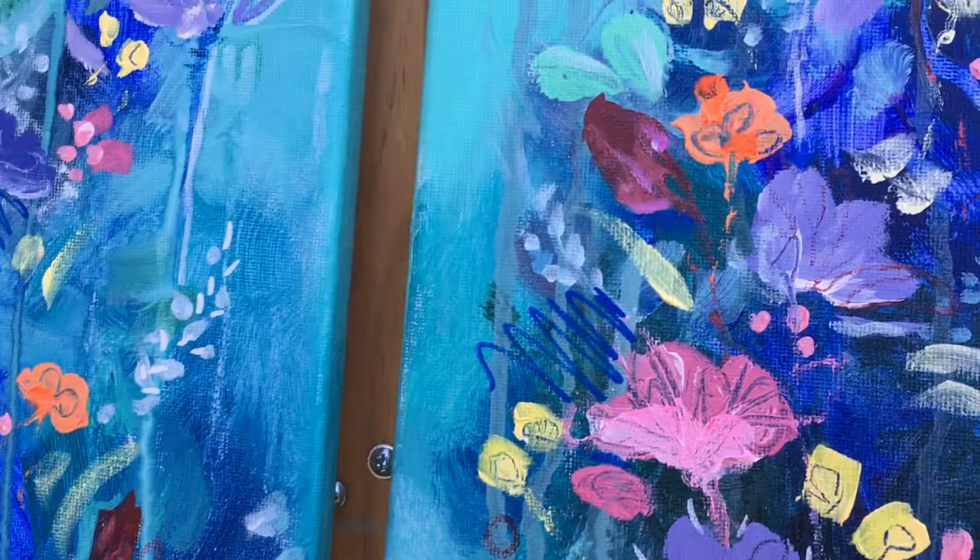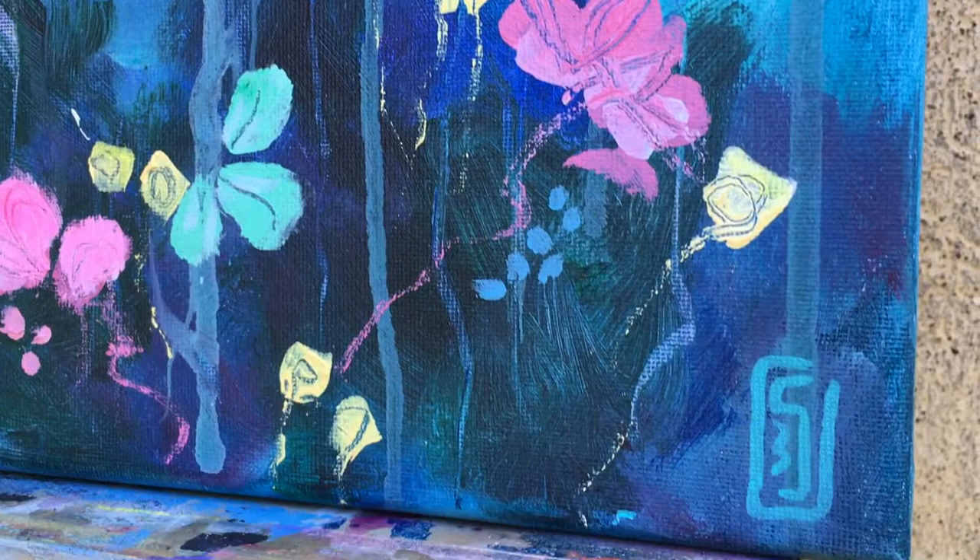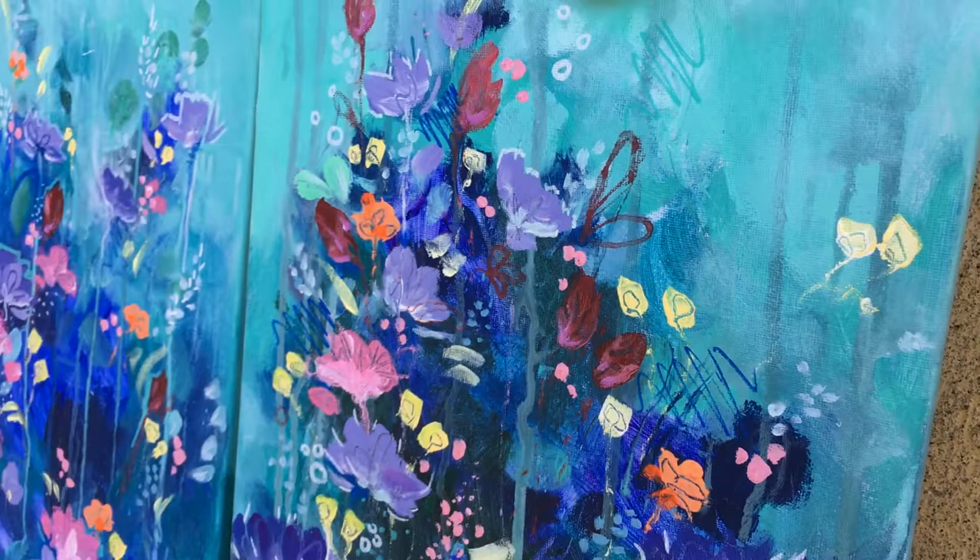For me it was quite difficult to change from that very controlled figurative artwork and then change it into just dots and strokes and everything.